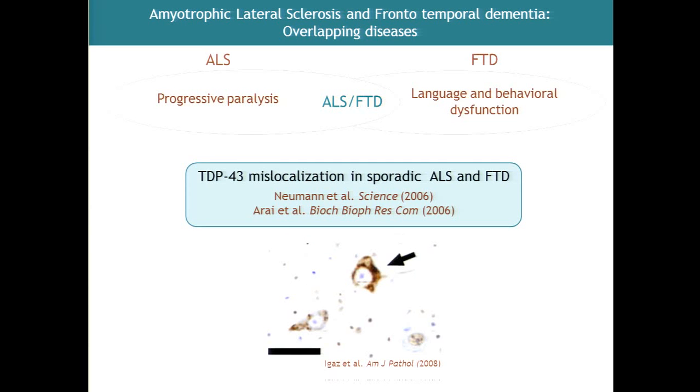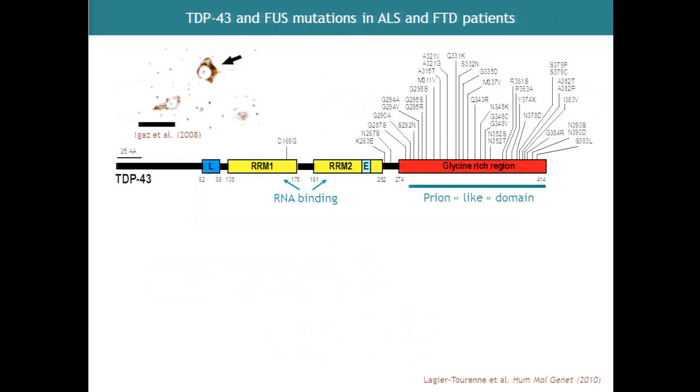It's only in 2006 that it was recognized that these aggregates contain mostly the same protein in both ALS and frontotemporal dementia patients. This protein is called TDP-43. It is normally located mostly in the nucleus of neurons, but in patients it is localized in the cytoplasm. There is this particular feature called nuclear clearance of TDP-43 in affected neurons, and the function of this protein in the nucleus is altered because it's not localized where it should be. This was found in ALS as well as in frontotemporal dementia, mostly in sporadic cases.